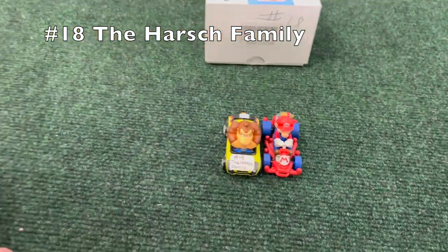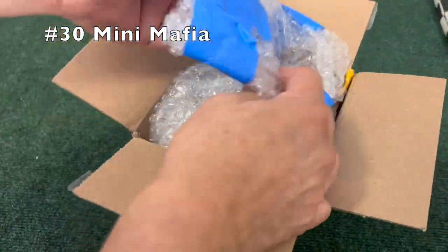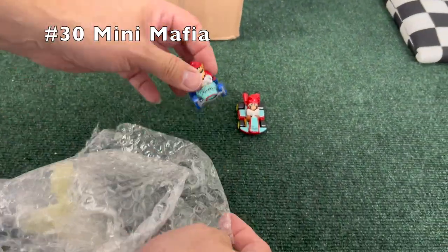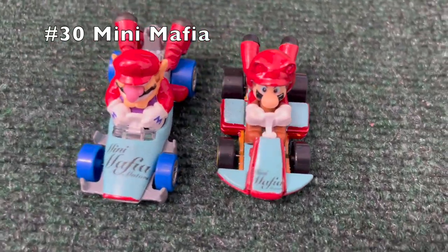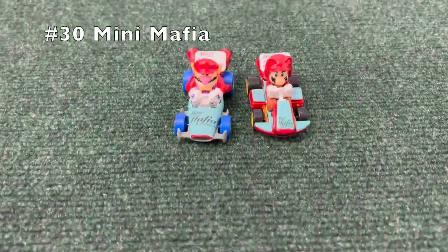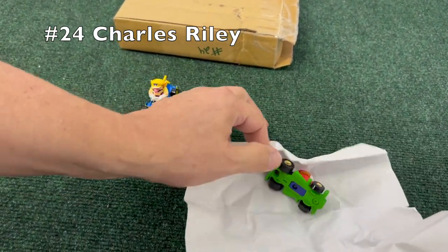The sports coupe and standard cart always stand out, along with the pipe frame and the Mach 8 — those are the four I really lean on. Wild wing and P-wing are also decent, but the Bad Wagon is not the same. We also have a Tanuki Mario in a standard cart with a Mini Mafia stamp on the front, and a Wario painted all red in a Bee Dasher. The Bee Dasher — how did I forget that? That's right, it's one of the top five. So: standard cart, sports coupe, pipe frame, Mach 8, and Bee Dasher — those stand out. The pipe frame continues to appear most frequently.